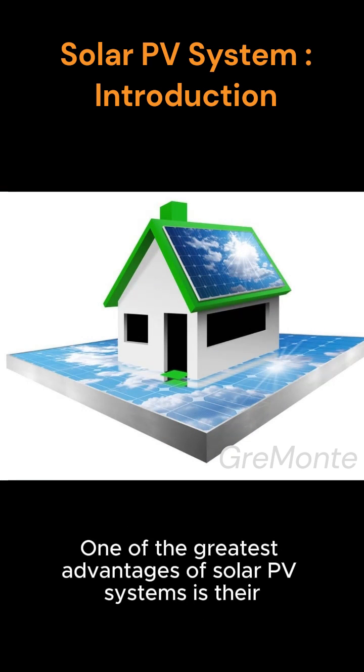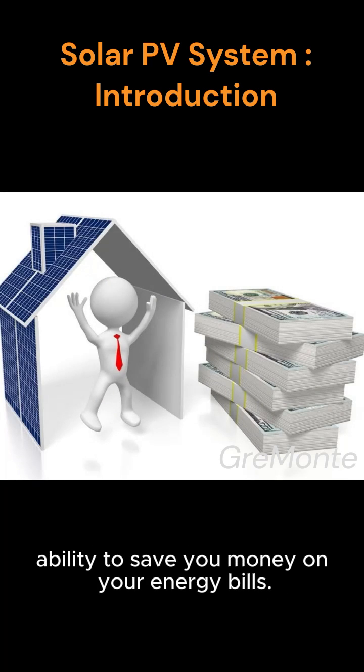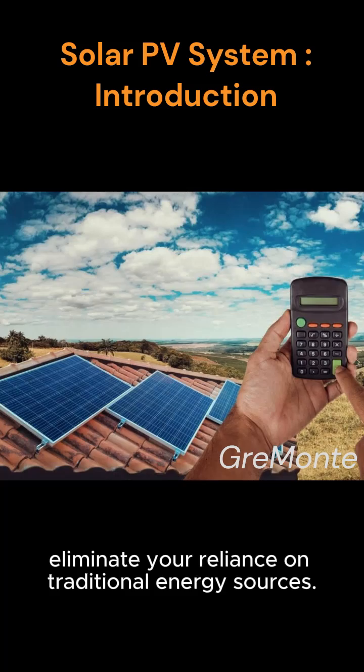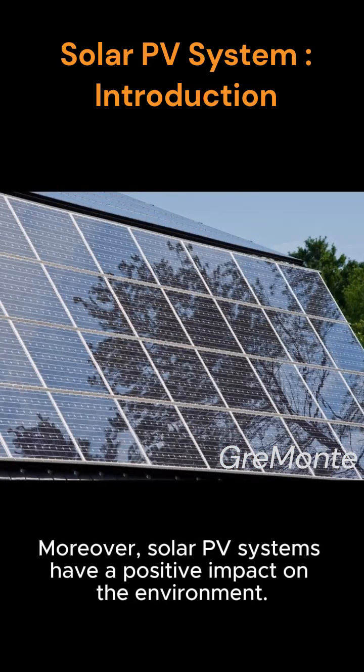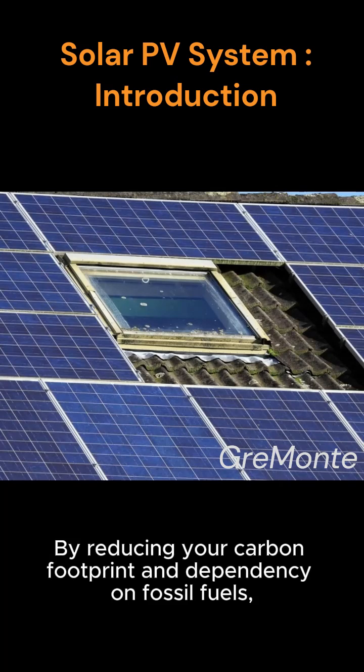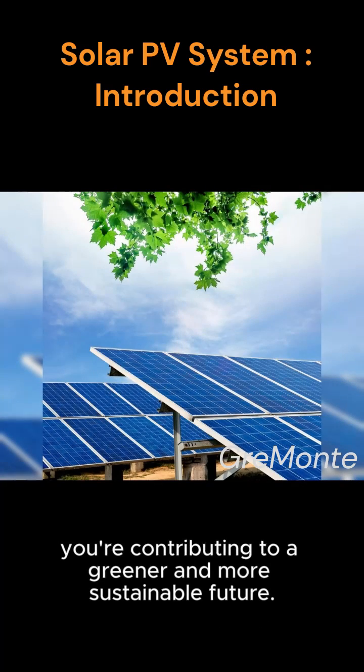One of the greatest advantages of solar PV systems is their ability to save you money on your energy bills. By generating your own electricity, you can significantly reduce or eliminate your reliance on traditional energy sources. Moreover, solar PV systems have a positive impact on the environment by reducing your carbon footprint and dependency on fossil fuels, contributing to a greener and more sustainable future.